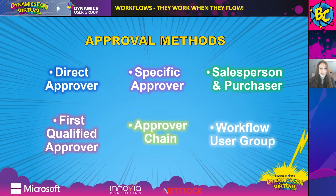Let's dive into the different approval methods that can be configured in Business Central. First, we have the Direct Approver method — the request is routed based on the user who makes the request, and whoever is specified as that person's direct approver will receive the approval request. Then we have Specific Approver — this is configured within the workflow so that every request, regardless of who sends it, goes to that specific person. And then we have the Salesperson and Purchaser method, where the salesperson or purchaser code on a master record or transaction routes the request to the correct person.